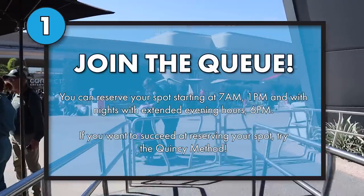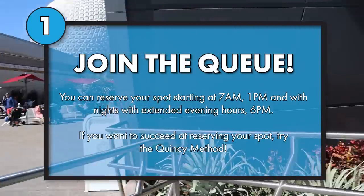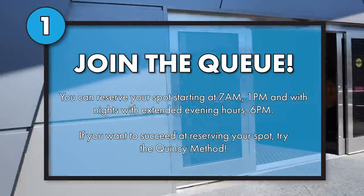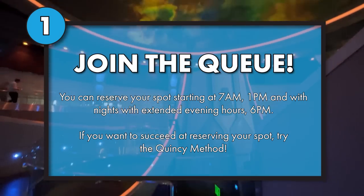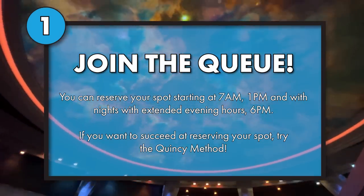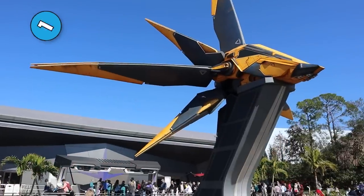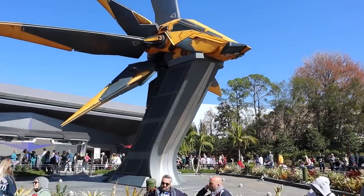The first tip has to do with that virtual queue. If you want a good spot — or a spot at all, especially on busy days — it drops at 7 a.m., 1 p.m., and on nights with extended evening hours, it also drops at 6 p.m. There is a method I use to get the virtual queue without fail every time. I have never not been able to get it using this method.